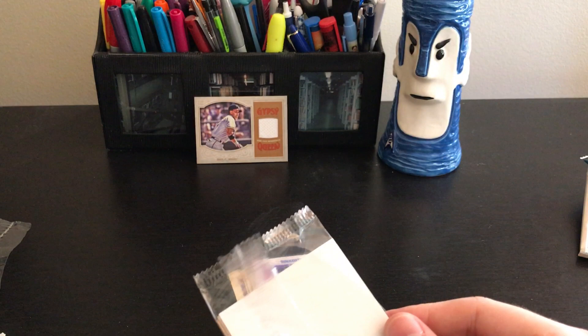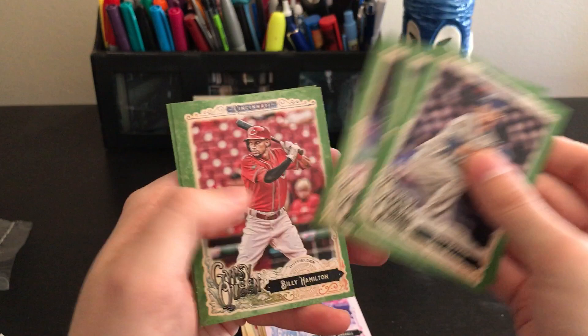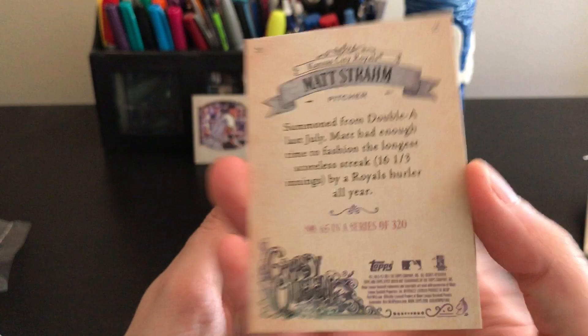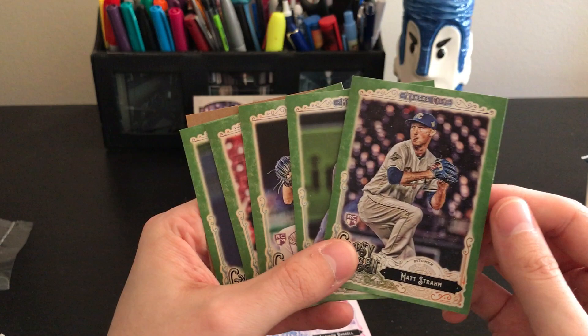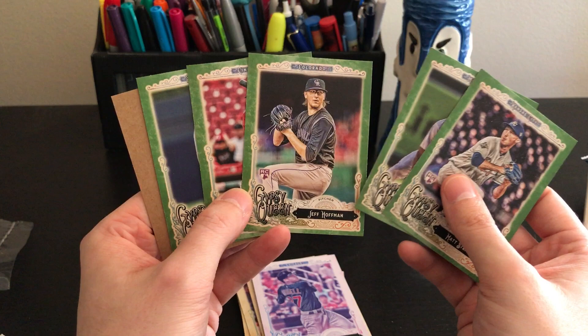Now let's see the five guaranteed green parallels: Matt Strom, Byron Buxton, Jeff Hoffman, Billy Hamilton — awesome — and Luis Perdomo. These green parallels aren't quite as nice as last year's — they look almost like they've been dyed — but they're still fun. Good value for the four or five dollars I paid.